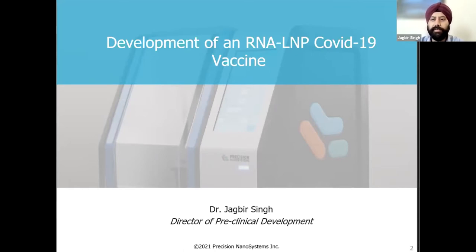Towards the end, I will also present recent data from our novel lipid compositions that are being used in the development of a novel COVID vaccine.